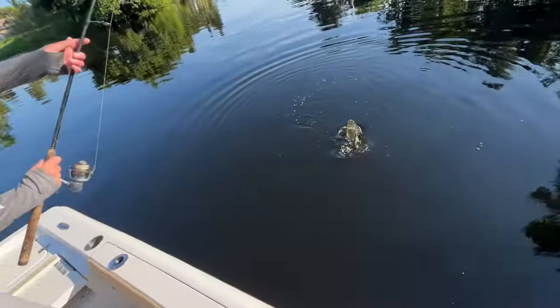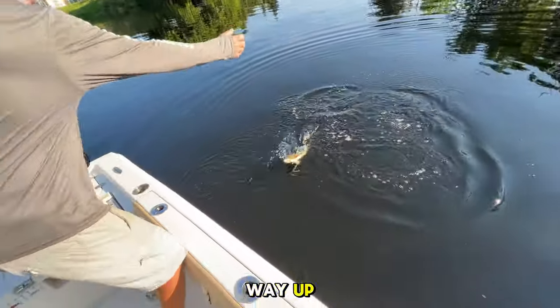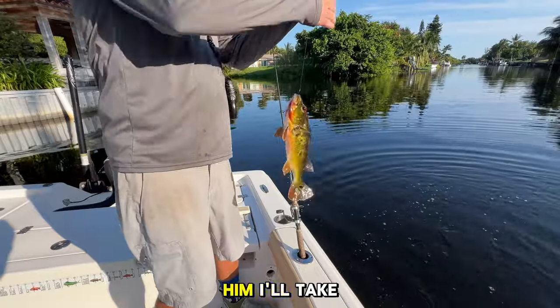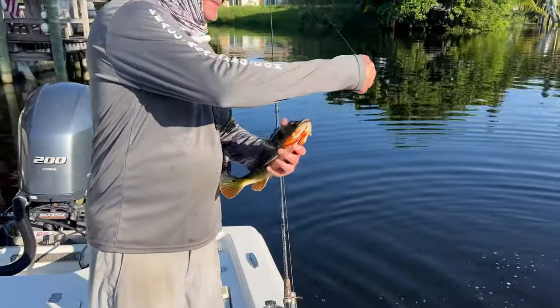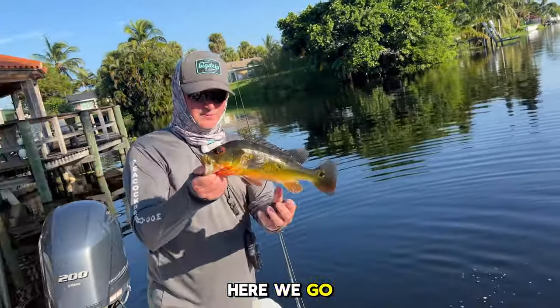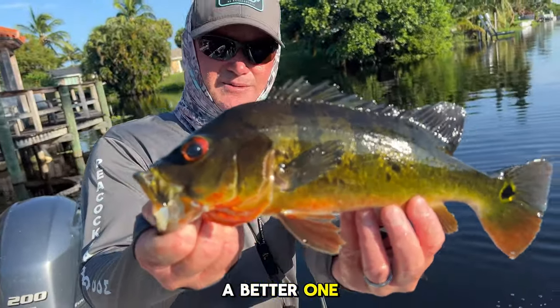Nice peacock! See, we start small and work our way up. But you know, that's still a nice fish — nothing wrong with him, I'll take him all day. Captain Kev broke the ice. Let this guy go and see if we can get a better one.